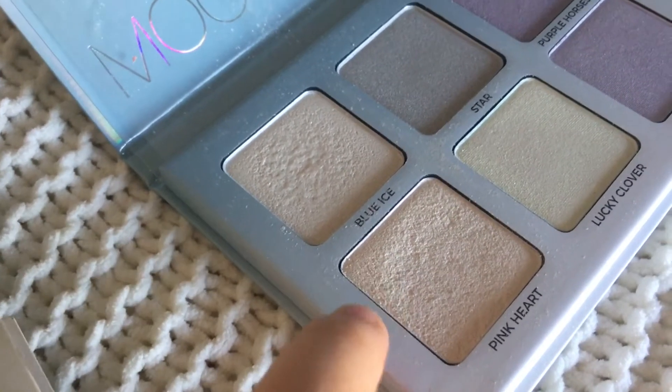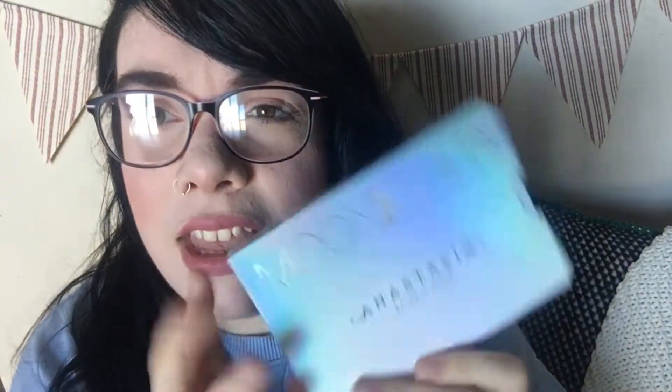My next beauty favorite is one I'm wearing right now as a highlight on my cheeks. I've been using this highlighting kit, which is the Anastasia Moon Child palette. The specific shade I really like is the pink heart shade — it's a really pretty frosty sunset pink color, very beautiful. I usually pair that with the blush I'm wearing today. I love the packaging, it's so beautiful.